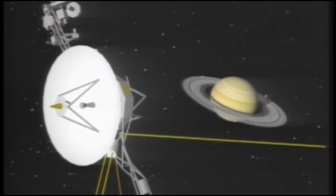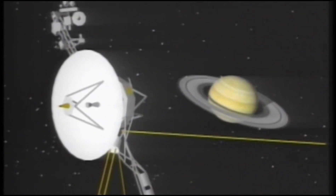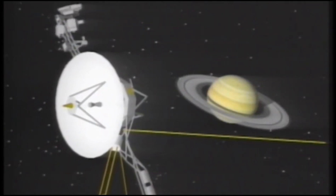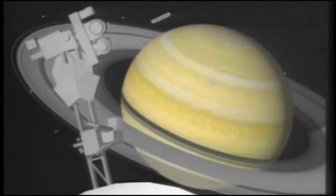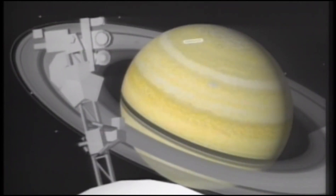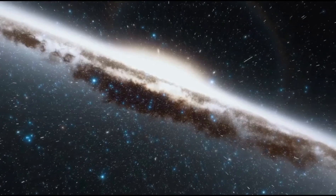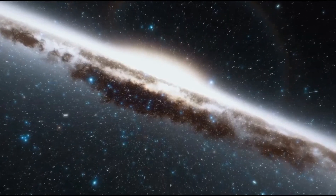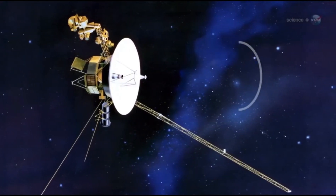Recently, a discovery has captivated the attention of scientists and space enthusiasts alike. Bill Nye, a well-known science communicator, made headlines when he announced that Voyager One had detected 300 massive objects in space. This revelation has not only ignited our curiosity but also raised profound questions: what exactly are these objects, and where do they come from? Join us as we delve into the mysteries hinted at by Voyager's astonishing findings.